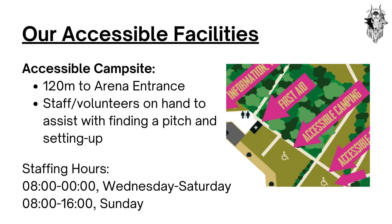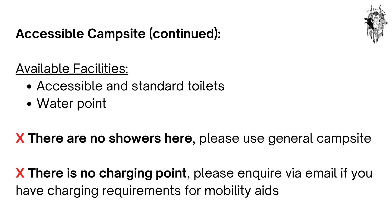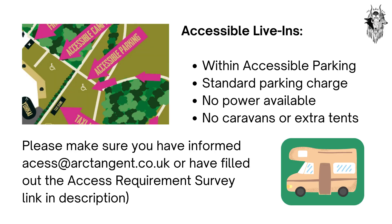Our accessible facilities. The accessible campsite is 120 metres away from the arena entrance. This is staffed with volunteers on hand to assist with finding a pitch and setting up. Staffing hours are 8am till midnight Wednesday to Saturday, and 8am to 4pm on Sunday. Within the accessible campsite, there will be accessible and standard toilets and a water point. Unfortunately, there are no showers here, so please use the general campsite. There is also no charging point here; please inquire via email if you have charging requirements for mobility aids. Accessible live-ins are invited to park within the accessible car park. The standard car parking charge applies — no need to buy a campervan ticket. Please note there is no power available here and we don't allow caravans or extra tents. Please make sure you have informed access@arctangent.co.uk or have filled out the access requirements survey. The link is in the description.